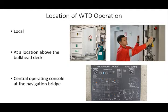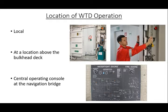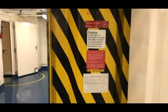There are three primary locations that the door shall be able to be operated from: local operation at the door, at a location above the bulkhead deck, and from the central operating console at the navigation bridge. As per MSC Circular 1380, titled Guidance for Watertight Doors on Passenger Ships, the assigned category and meaning of each category should be clearly marked on both sides of either the watertight door or the bulkhead adjacent to the door in order to ensure correct identification and operation. Here we are visually inspecting the watertight door to ensure the proper operating instructions and markings are present.